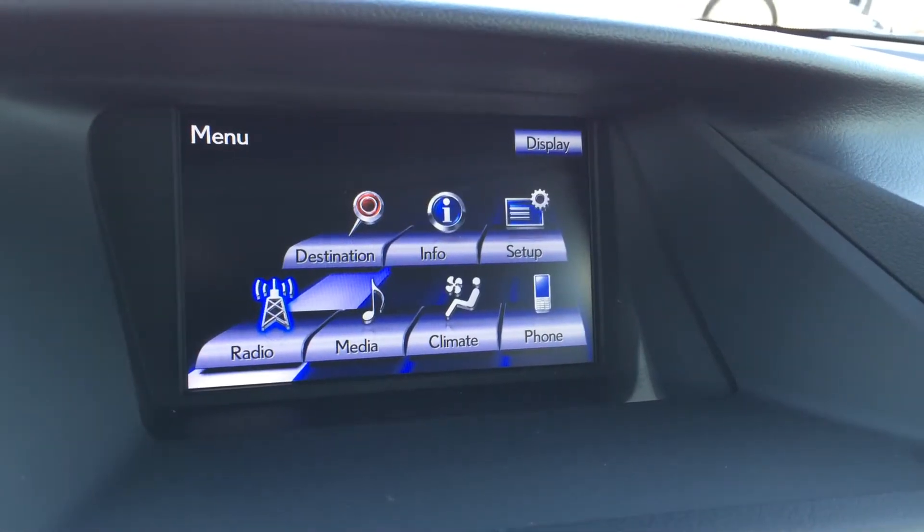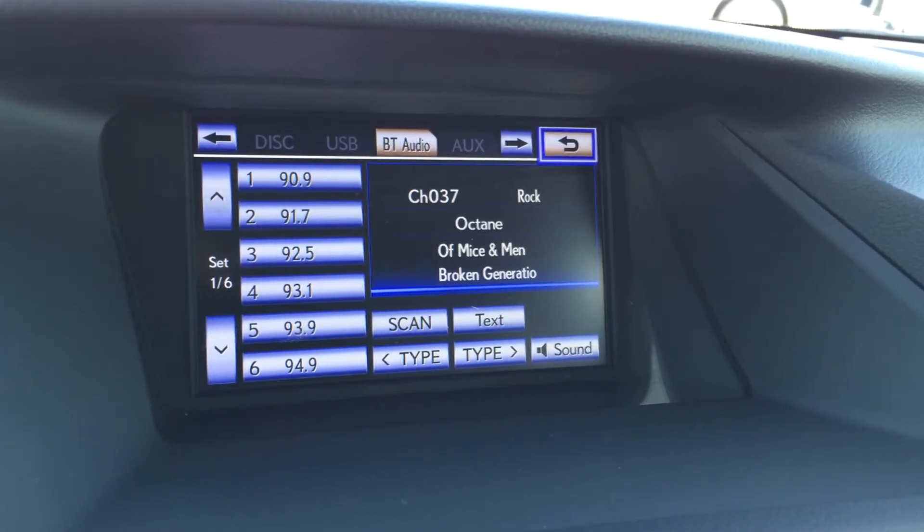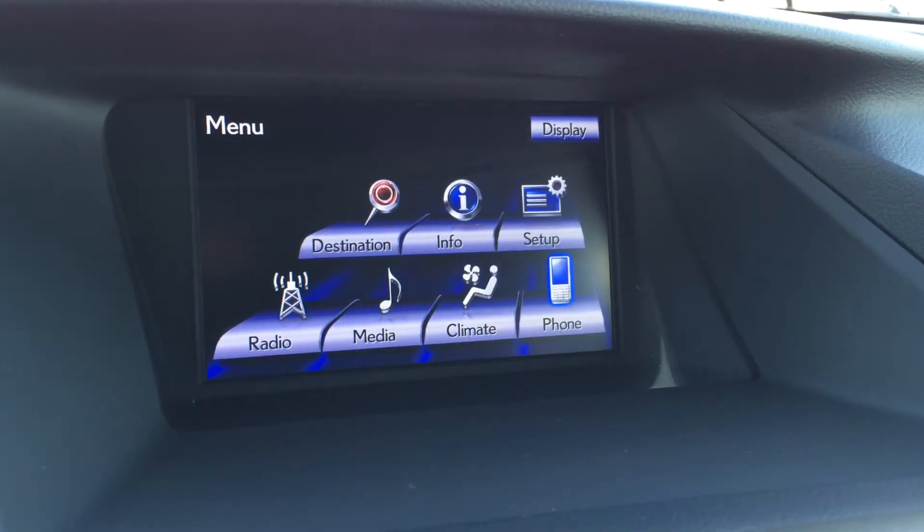You have a 12-speaker Lexus premium audio system with AM, FM, satellite, CD, DVD, USB, Bluetooth, and auxiliary. You also have XM real-time traffic capability.